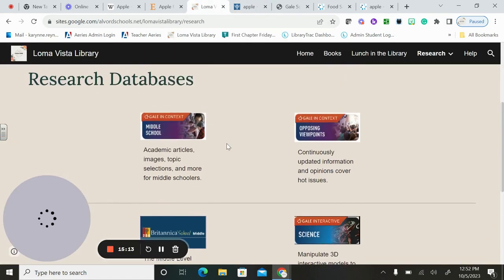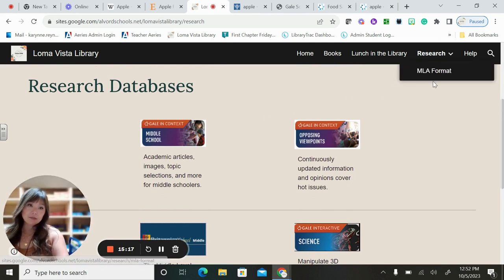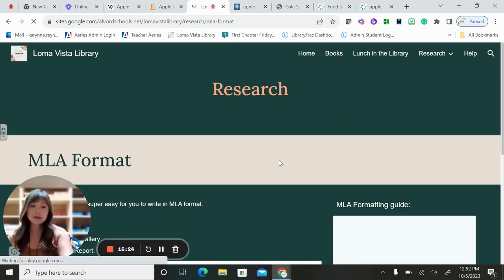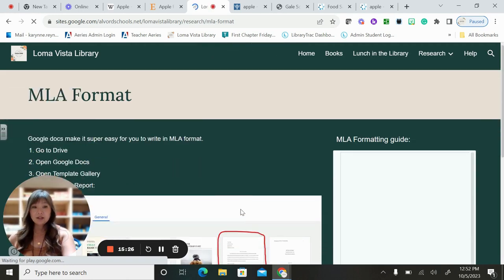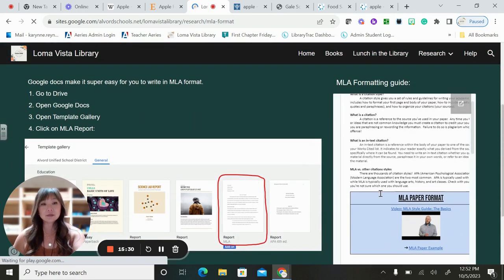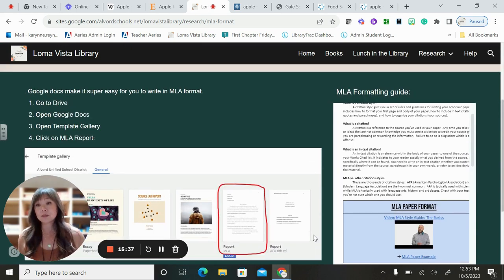Going back to our research databases: I also have an MLA format tab up at the top. If you click that, it'll show you how to open a Google document that already has an MLA format set up for you. There's also a user guide that talks about the citation style with some examples and a little video. This is what we use at the middle school — MLA format — though there are lots of different formatting styles you'll learn about another time.